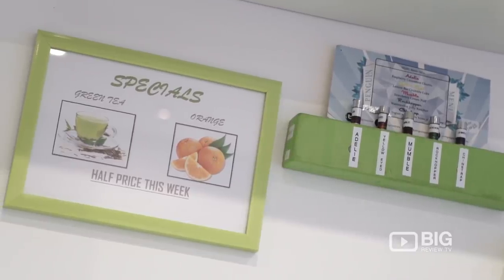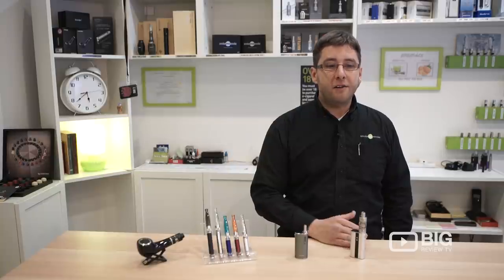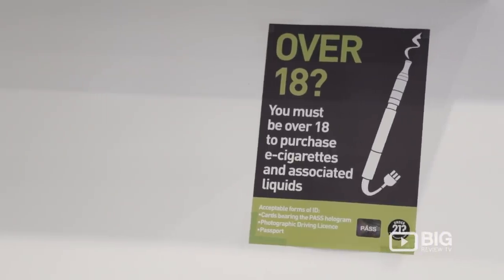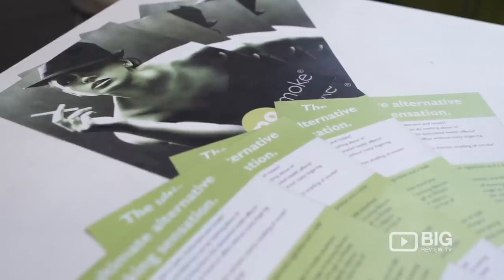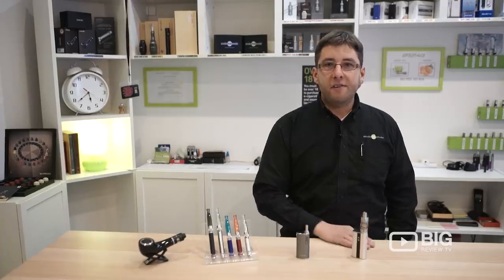If you're a smoker and you're looking to change, you should come and visit us for expert advice and very friendly service. We're here in Camden based on York Way — 167 York Way in London. They're open every day of the week so you can come and see us anytime.